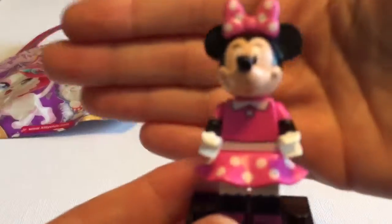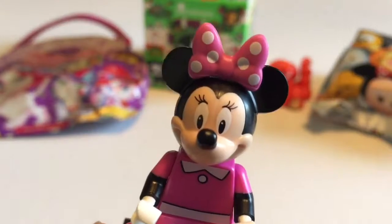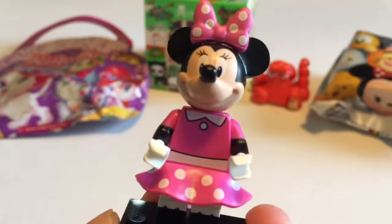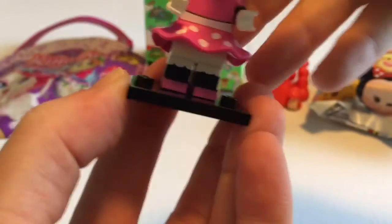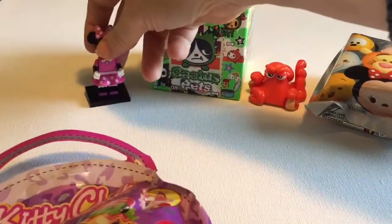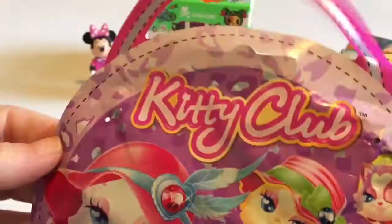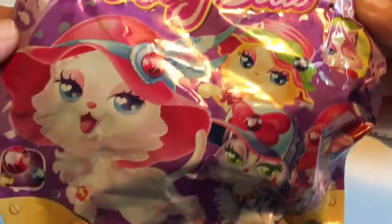And here she is. I think this is the first time I've got a Mickey or Minnie figure, so this is fantastic. Of course she's got her beautiful polka dot skirt on and her nice little pink top. And I love the bow on top with the polka dots too. Very cute. She's even got the little purple on her shoes.